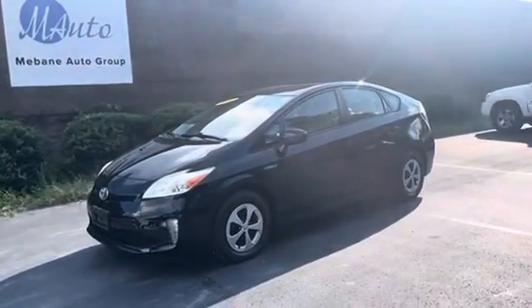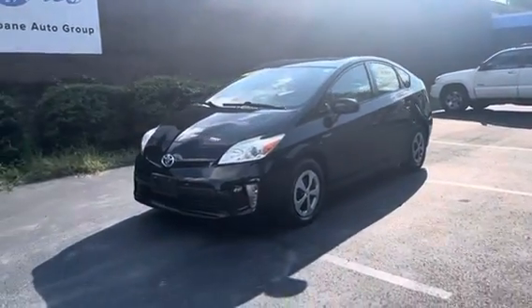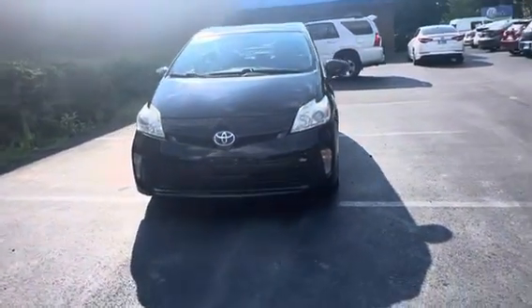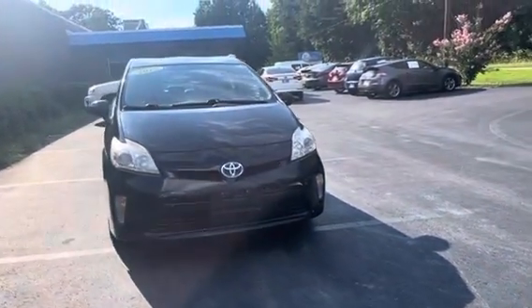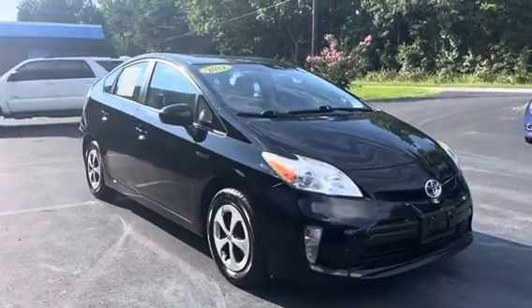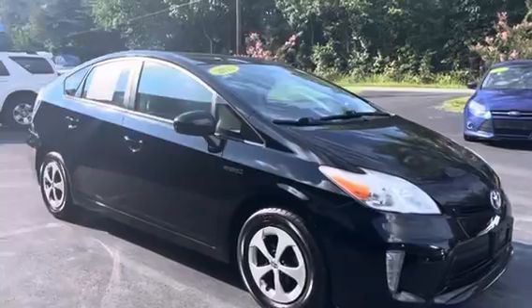Hi everyone, my name is Andrea. Welcome to Mebin Auto Group. Here we have a 2012 Toyota Prius hatchback, four-door, front-wheel drive automatic, four-cylinder hybrid.